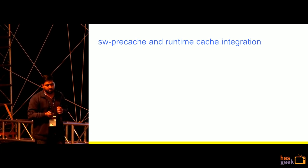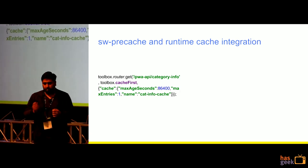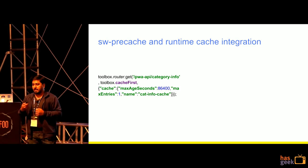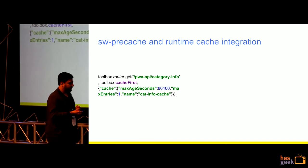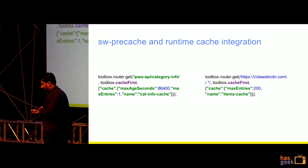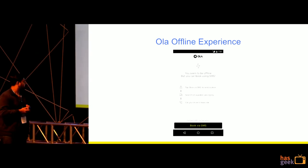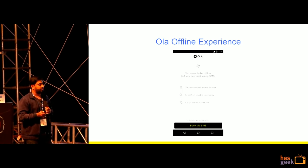When it came to runtime caching, there was only one API we could cache, because Ola is a highly transactional and real-time cab service application — it was not possible to leverage runtime cache on other APIs. We also cached images, which is a no-brainer. This is the Ola offline experience wherein you can book a cab via SMS — this page kicks in any time you have a poor bandwidth connection.